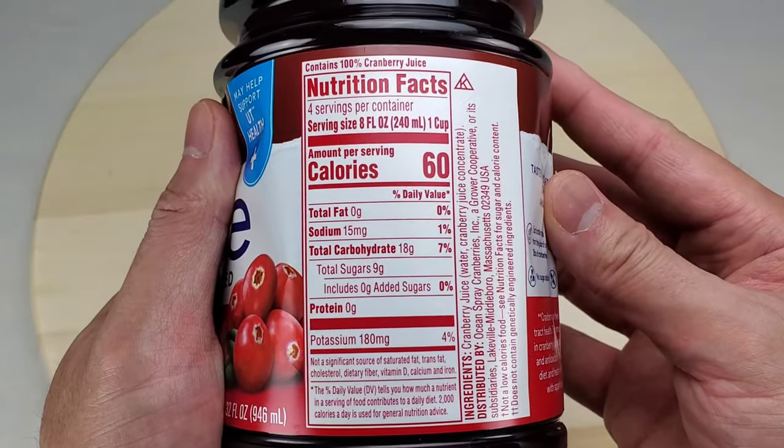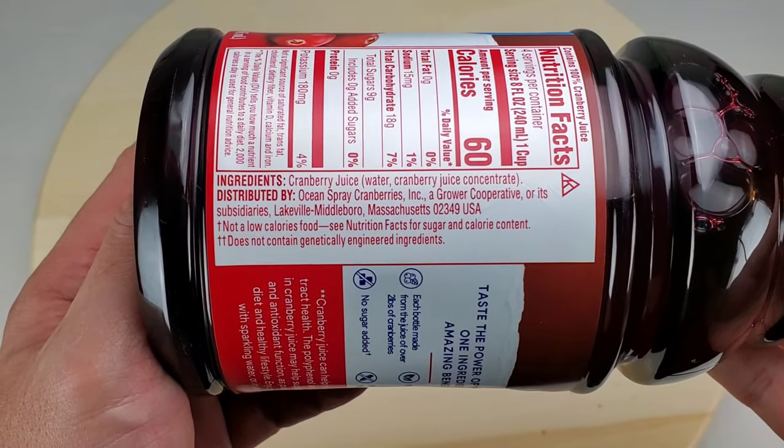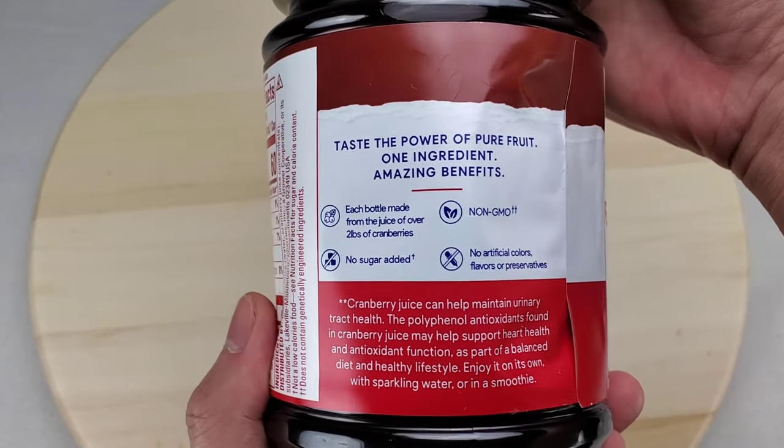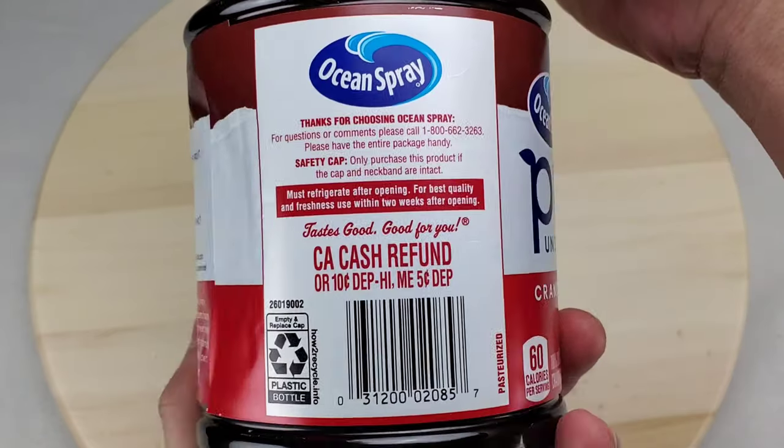Here are the nutrition facts and the ingredients. Each bottle is made from the juice of 2 pounds of cranberry. Benefits include non-GMO, no sugar added, and no artificial colors, flavors, or preservatives.